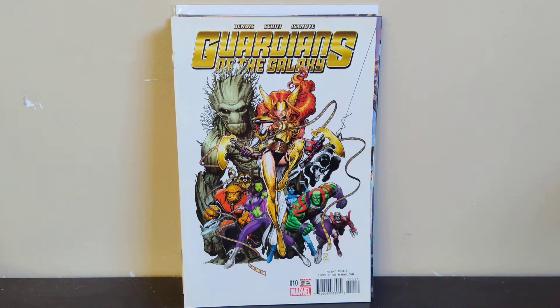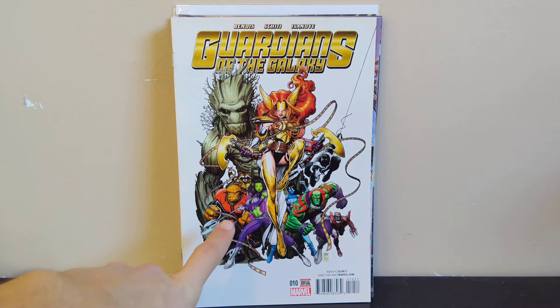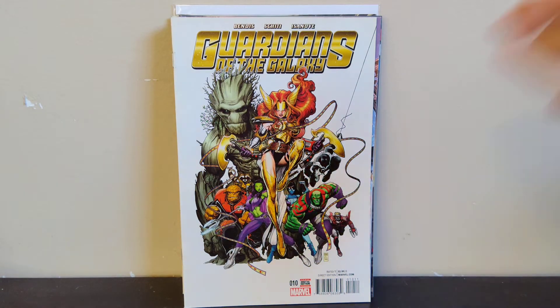Next we got Guardians of the Galaxy number 10 — this is an Art Adams cover with Angela on the front and either Black Panther or Agent Venom. I know Venom was in the Guardians of the Galaxy for a while, and you've got the usual Star-Lord, Drax, Gamora, Rocket, and Groot. It's a pretty cool Art Adams cover. Mercenot showed this on one of his videos a couple weeks ago, so that's how I became aware of it. I don't think it goes for anything but I'm an Art Adams fan, so I was happy to find this for a dollar.